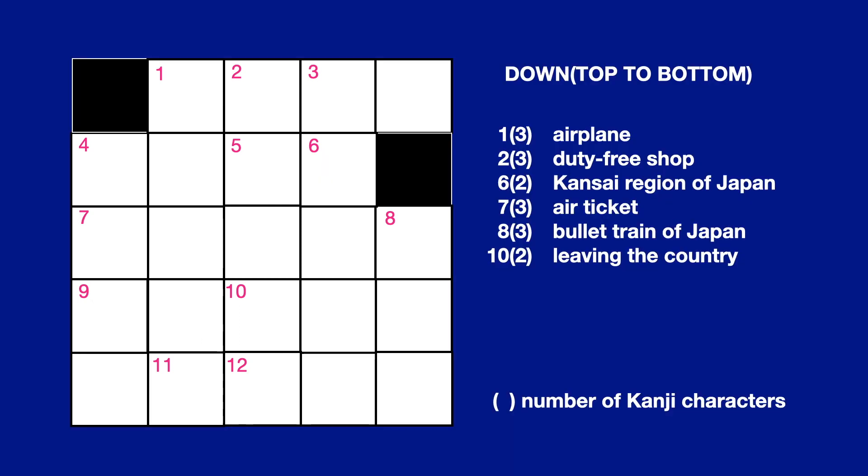Down, top to bottom. No. 1, 3 letters: Airplane. No. 2, 3 letters: Duty Free Shop. No. 6, 2 letters: Kansai Region of Japan.